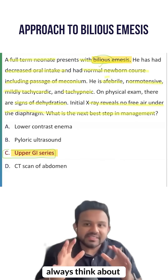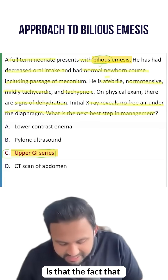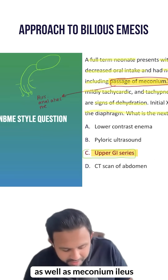Bilious emesis — always think about small bowel obstruction. The fact that he passed meconium is a pertinent negative for Hirschsprung disease, anal atresia, as well as meconium ileus.